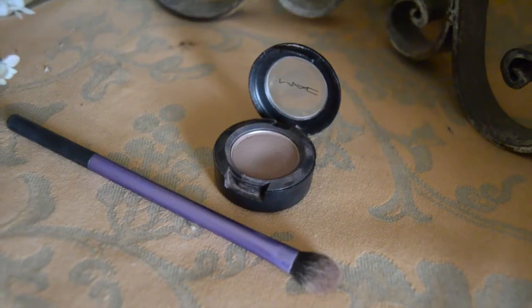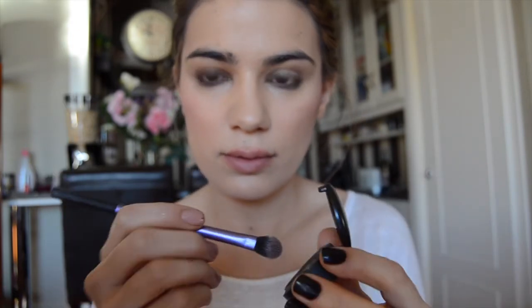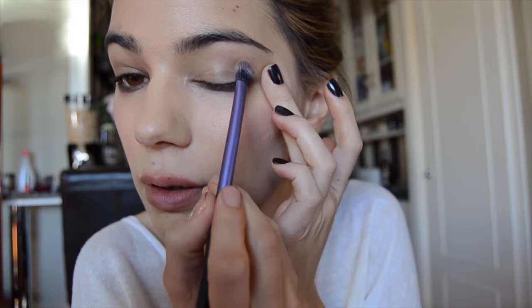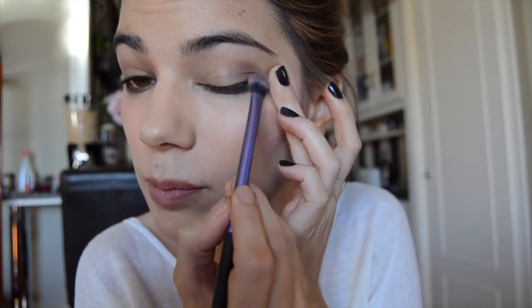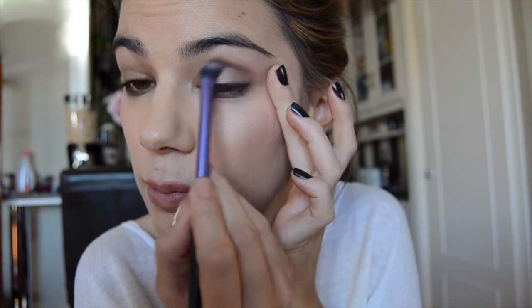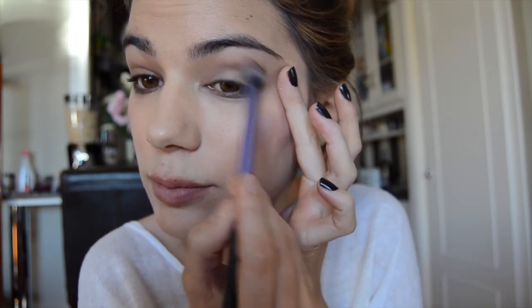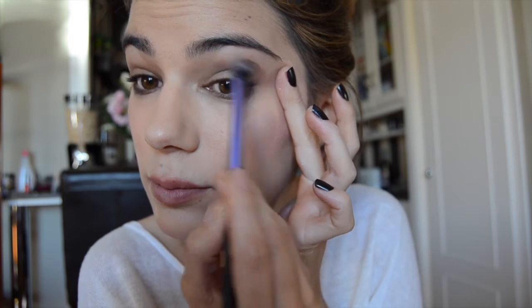Almost done guys, now let's go with the eyes. This is a matte quarry matte eyeshadow, and I apply it with the base shadow brush from the eye collection from Real Techniques. You don't need to apply it all over the eyelids — just a little bit in the corner will do the trick and it will open your eyes. It's a browny grey, very pigmented, and just perfect for everyday use. Don't push too hard or you won't be able to remove the excess.